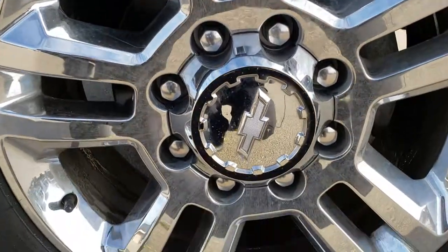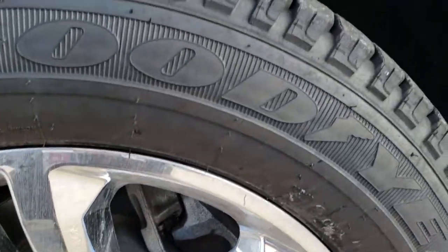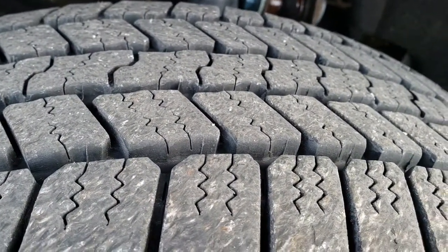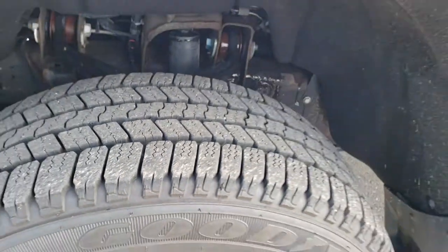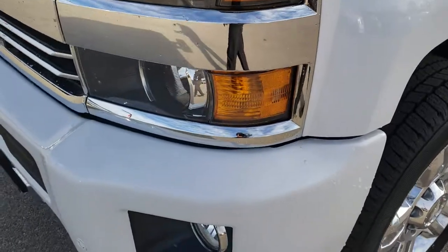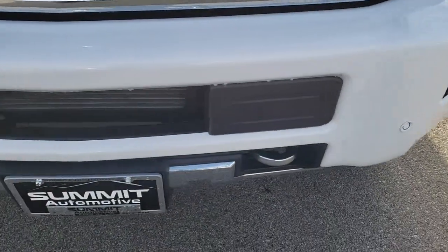Factory chromed alloy rims — these are 20 inch rims and they have Goodyear Wrangler LT265/60R20 tires on them. These tires have roughly about 70-80% of the tread left. Didn't see any dents or dings on that front fender. Front bumper is in excellent shape. Has factory fog lights and front sonar.